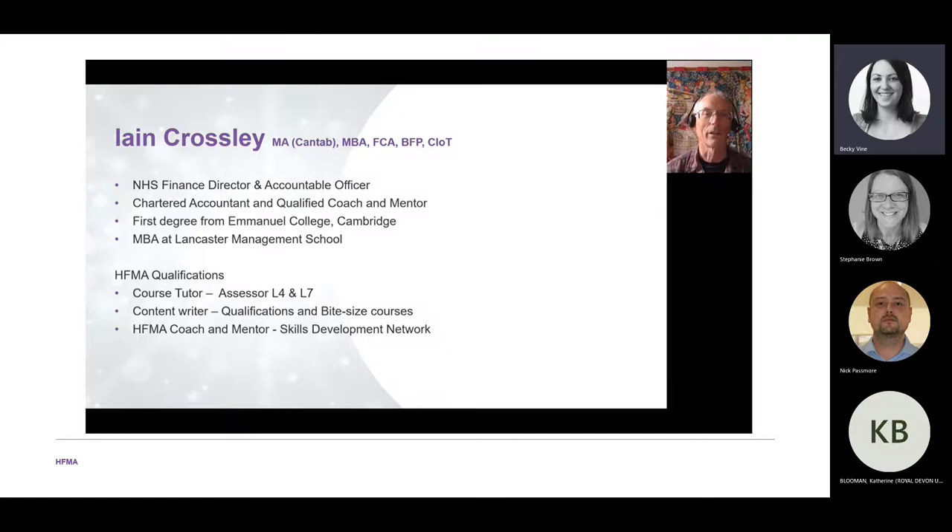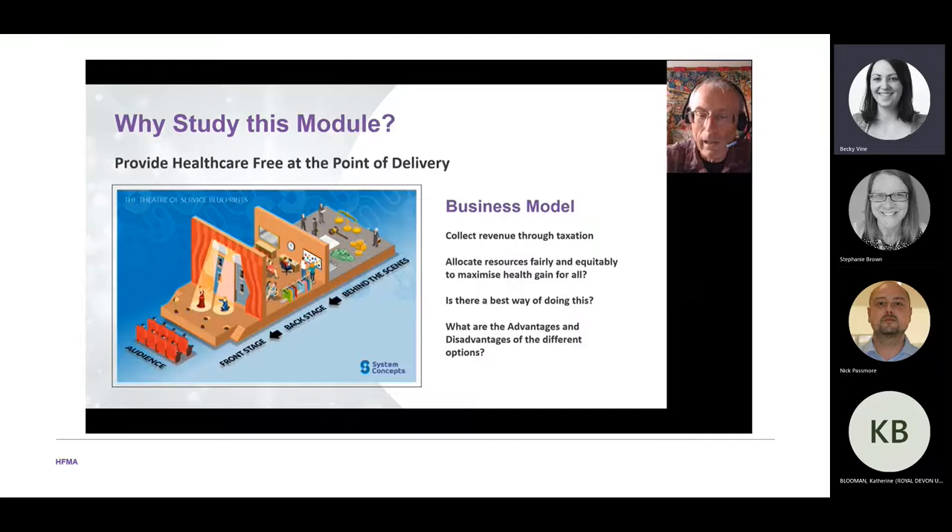A bit about me: I'm Ian Crossley. I was a Finance Director and Accountable Officer in the NHS, mainly working in the north of England. I'm a chartered accountant and a qualified coach and mentor. My first degree was from Emmanuel College Cambridge and I did my MBA at Lancaster University Management School. I'm a course tutor, assessor at intermediate and master's level, and a content writer for the qualifications.